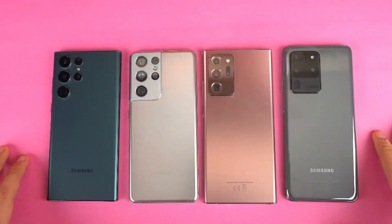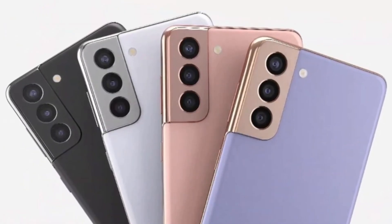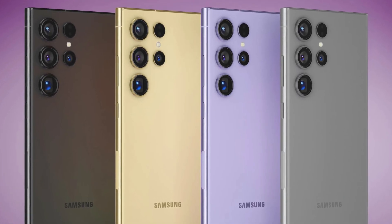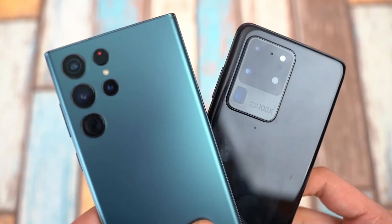but it also builds anticipation for the phone's eventual arrival. To wrap things up, let's talk colors. Samsung seems to be offering a diverse palette for the S24 FE. We can expect the classic black option along with gray, light blue, light green, and yellow. This range of choices ensures there's a color to suit everyone's taste.